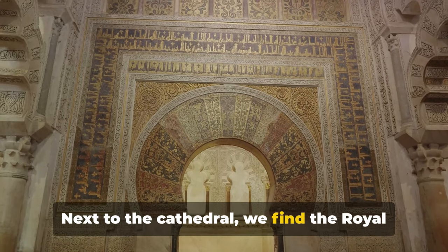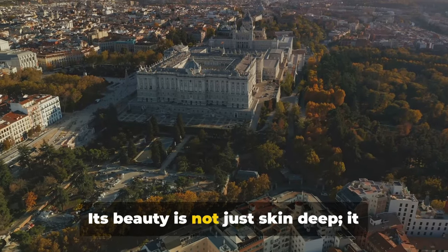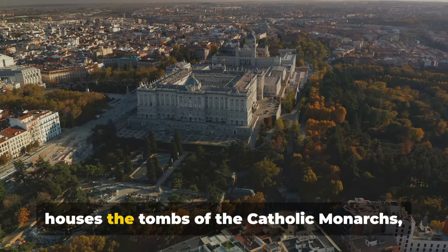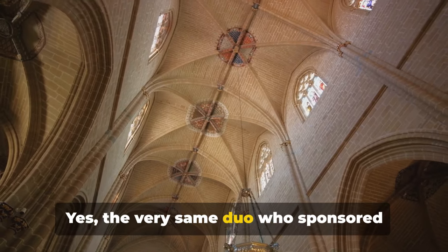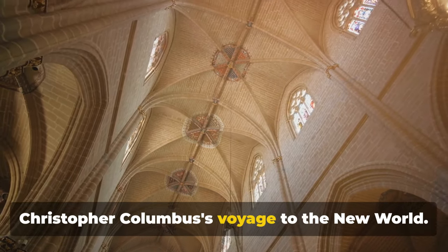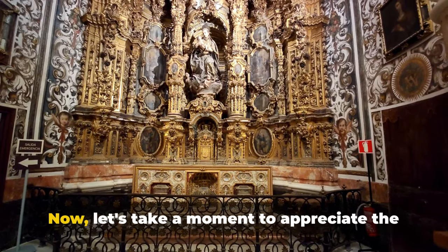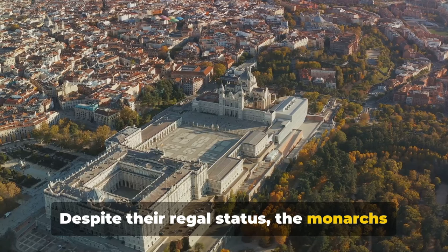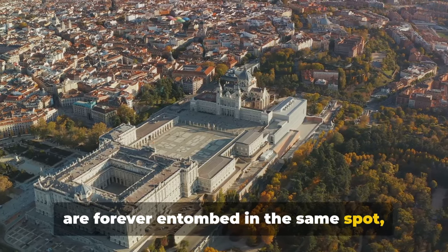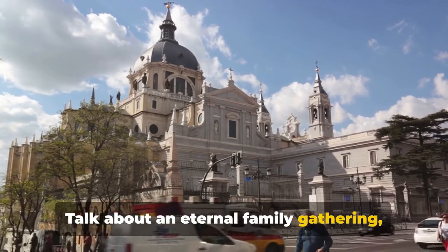Next to the cathedral, we find the Royal Chapel, an equally magnificent structure. Its beauty is not just skin deep — it houses the tombs of the Catholic monarchs Ferdinand and Isabella. Yes, the very same duo who sponsored Christopher Columbus's voyage to the New World. Quite the power couple, wouldn't you say? Now, let's take a moment to appreciate the irony here. Despite their regal status, the monarchs are forever entombed in the same spot with no chance of escape. Talk about an eternal family gathering, eh?